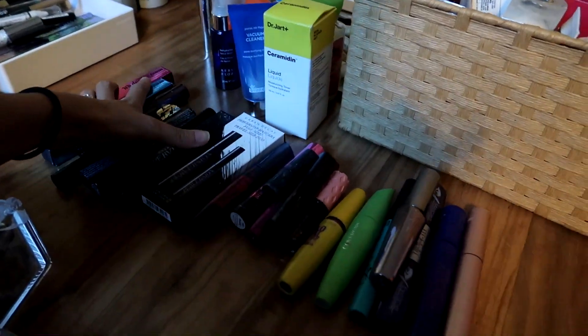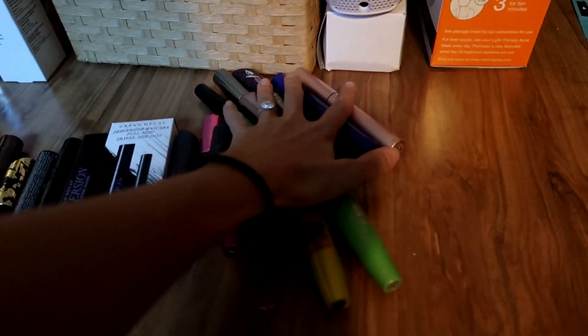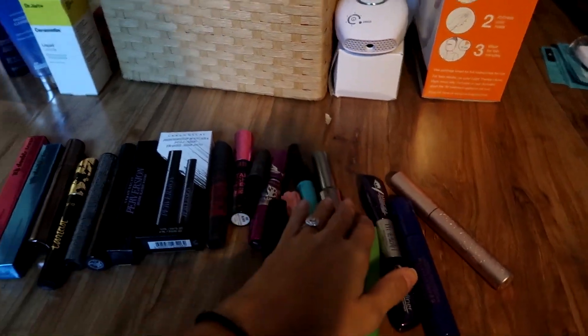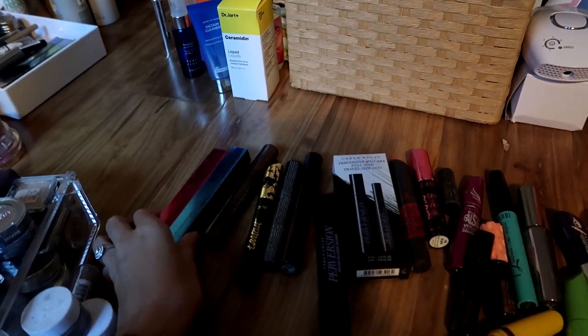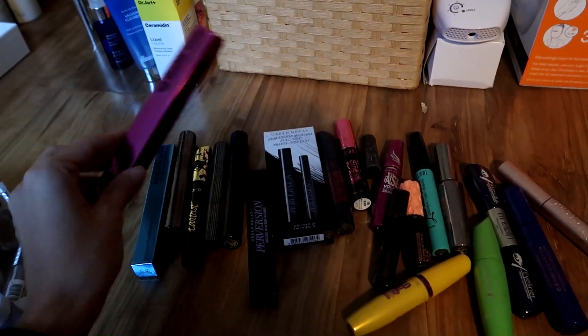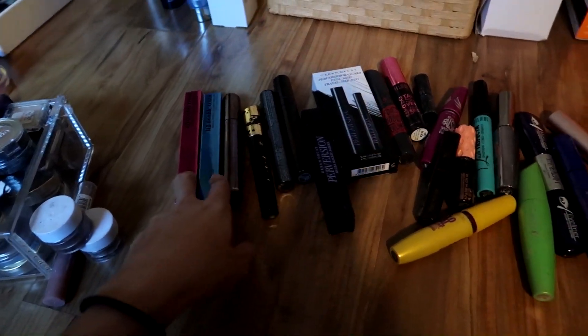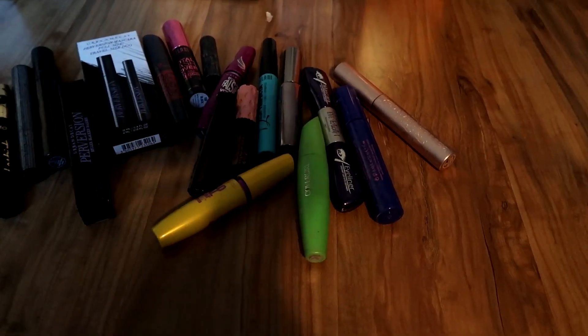Next up is mascaras. I have a lot. Some of these might actually be kind of empty or dry — I'm not sure. Obviously some are still in the box. I have these cool colorful ones that Urban Decay sent me — they sent me a ton, I gave a bunch away and I think I only kept these two. But yeah, let's go through them.